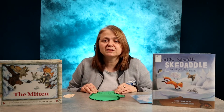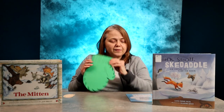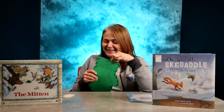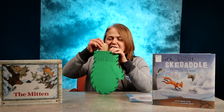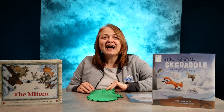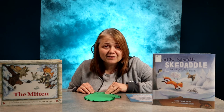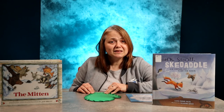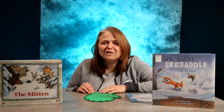JanBrett.com is loaded with fun activities using the characters from her books. One of my favorites is called The Mitten. I found a song simply called The Mitten that uses the animals from the book. The mitten in the snow, hi-ho it's cold outside, the mitten in the snow. The mole snuggles in, hi-ho it's cold outside, the mole snuggles in. Then after you get all the animals inside the mitten, you can sneeze into your elbow of course, and all the animals come flying out.